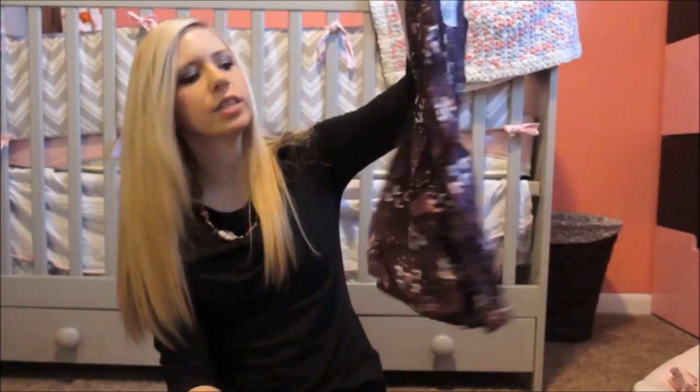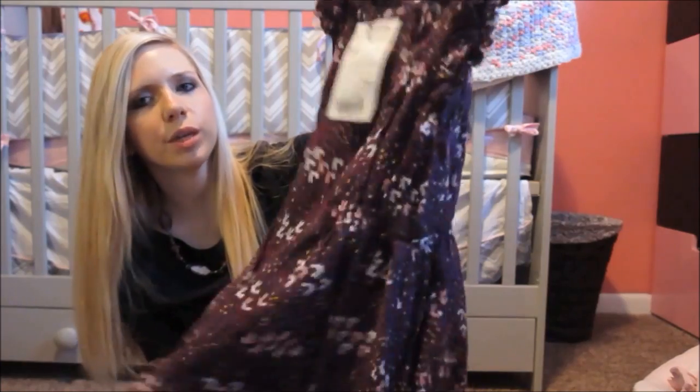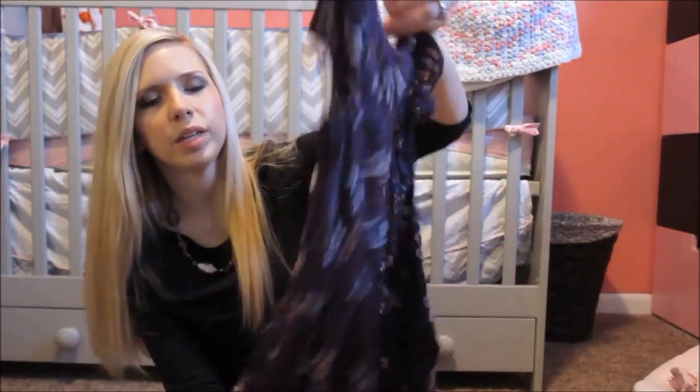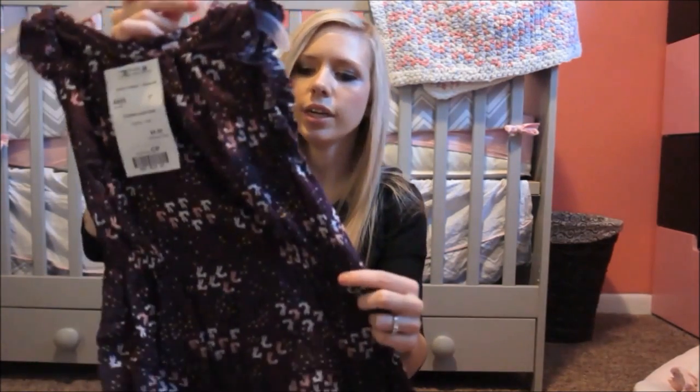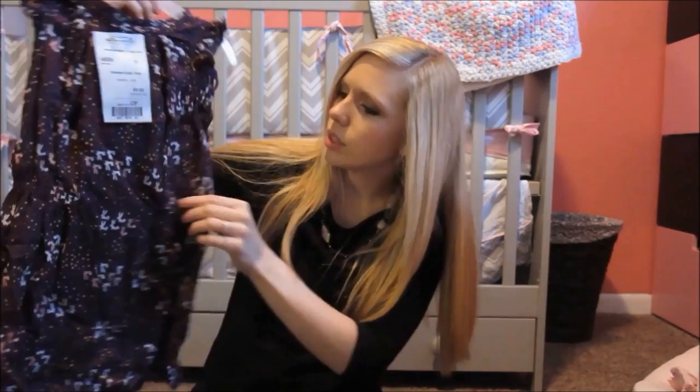This is from Target. It's got little bunnies on it. I thought this would be super cute for the summer, especially with Easter coming up. This could even be like a little Easter dress with the bunnies on it. It's got little frills and then it's got this little waistband that I feel like is so cute. It kind of accentuates her waist a little bit.